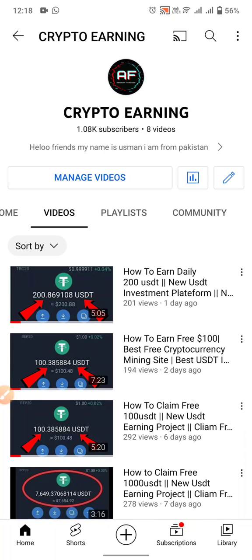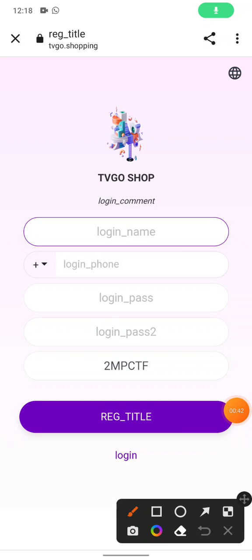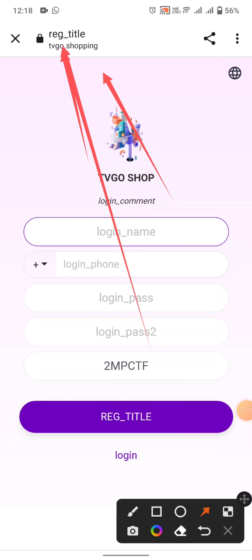Let's get started. The site link is the Taco Shopping Platform, okay — TVG Taco Shop. First of all, you can see this link in my video description.